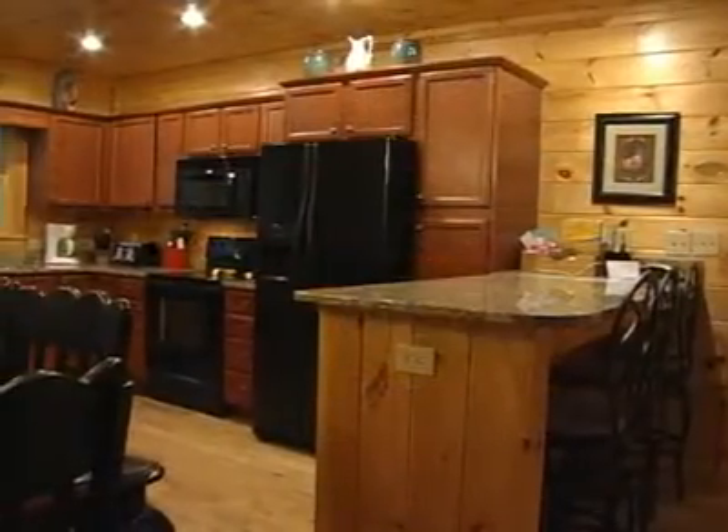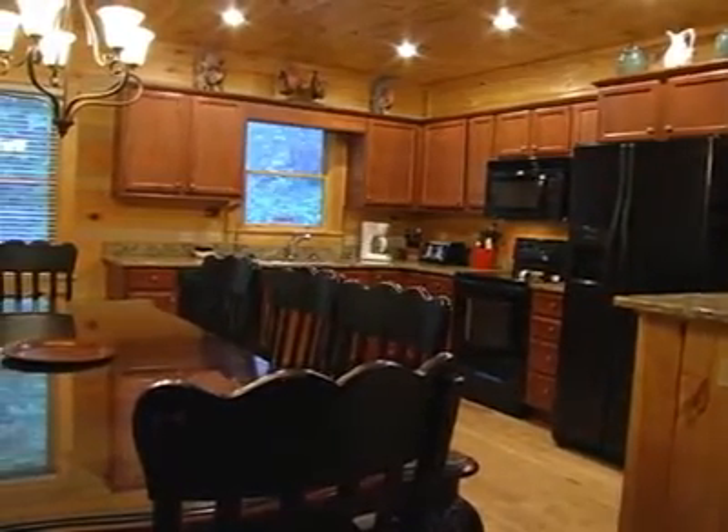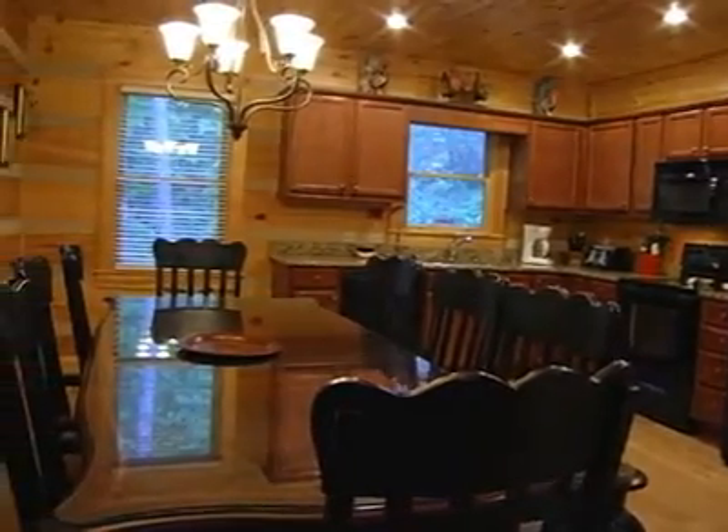The kitchen has been stocked with everything that you need whether you're preparing a meal for a large group or a romantic dinner for two. Take in those great views from the dining table while you eat.